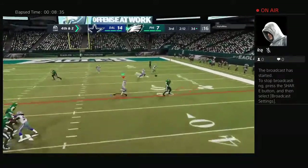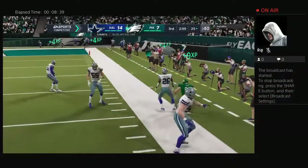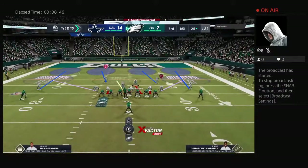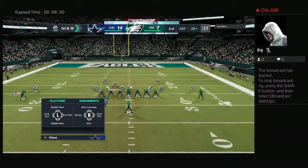Hurts throwing — completes it to the tight end, Knox. And he will have the first down, but he's paying for it pretty good. Give him credit. They knew what they wanted to dial up on fourth, executed it for nine yards, and the offense stays out there.